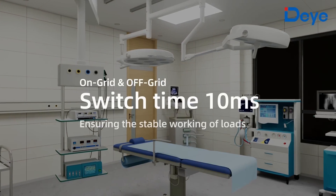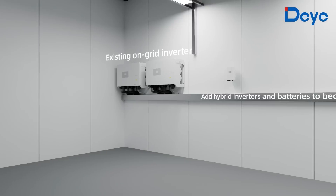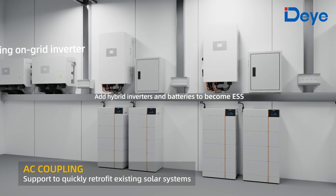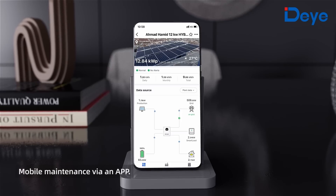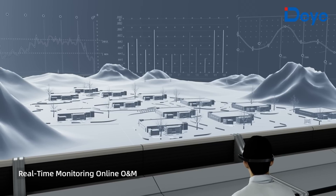On-grid and off-grid switch time is 10 milliseconds, ensuring stable working of loads. The AC coupling function supports quick retrofitting of existing solar systems. The D cloud power plant management system enables mobile maintenance via an app, with real-time monitoring and online operation and maintenance.